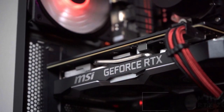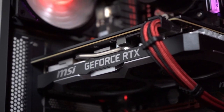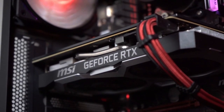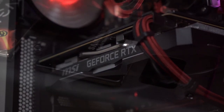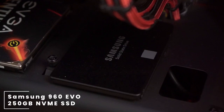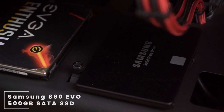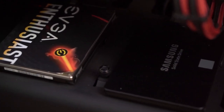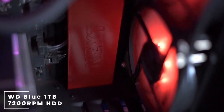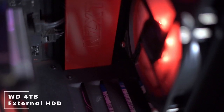For the GPU, he's rocking the MSI Ventus RTX 2070 8GB. For storage, he's rocking the Samsung 960 EVO, a 250GB NVMe SSD, paired up with a Samsung 860 EVO, which is a 500GB SATA SSD. For hard drives, he is rocking a WD 1TB 7200 RPM hard drive paired with a WD 4TB external hard drive.